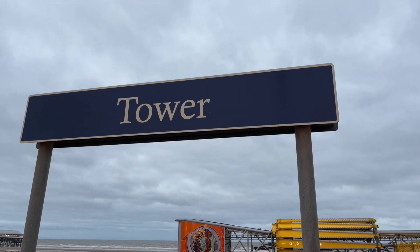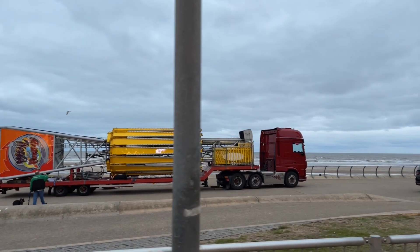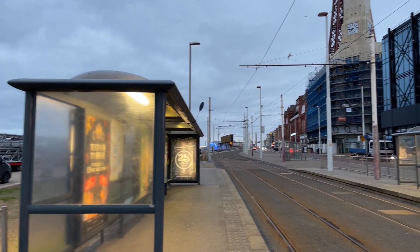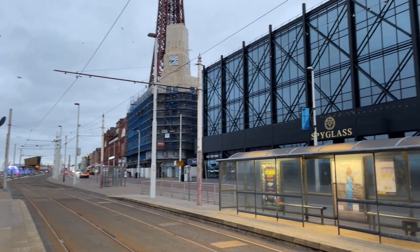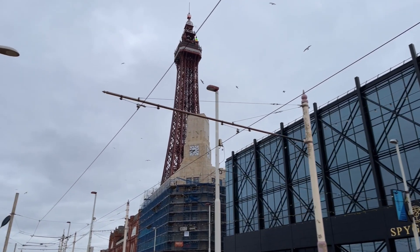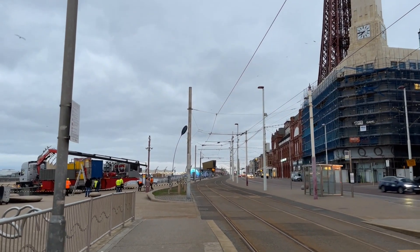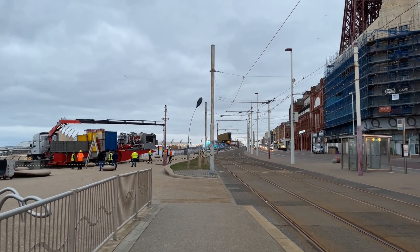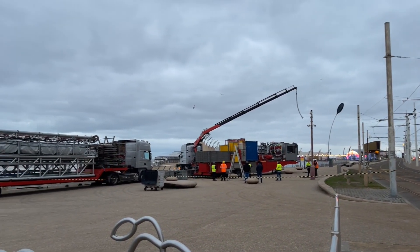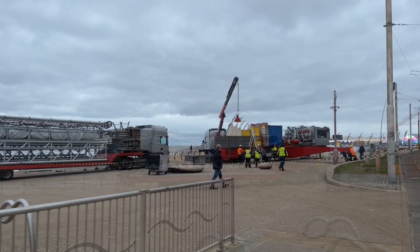So we're here at the tower and it's a prime position for the Star Flyer ride. This might even be a better place than before — we're on the promenade opposite the Spyglass bar and just over the road from the tower. Really, what better place could you be? St John's Square was a little bit cramped, and I think that was one of the reasons they got jumpy about it being there, because it is absolutely huge.